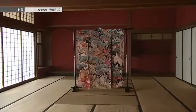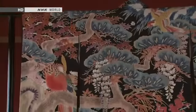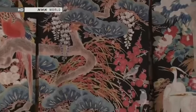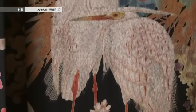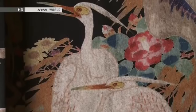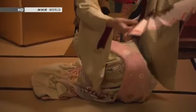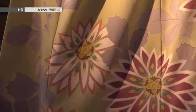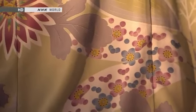This is a furisode kimono made by Uzan Kimura, a living national treasure of Japan. Amid this explosion of color, the gleaming white herons stand out all the more. Geiko — women who grace the nightlife of Kanazawa with traditional arts of entertainment — favor Kaga Yuzen kimonos, and the gorgeous fabric accents their graceful dances.